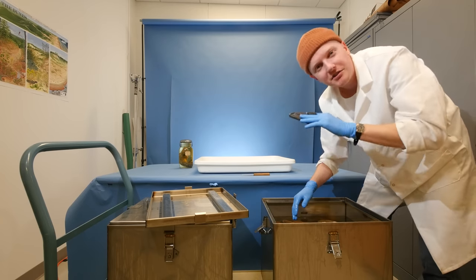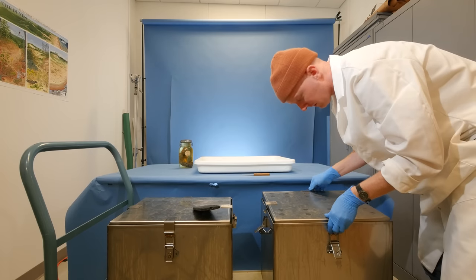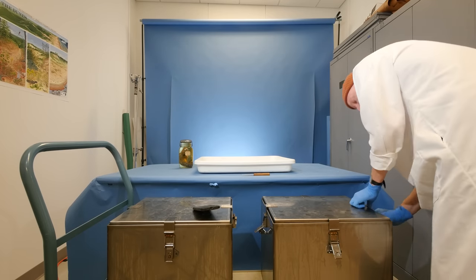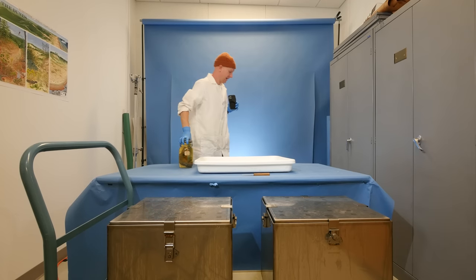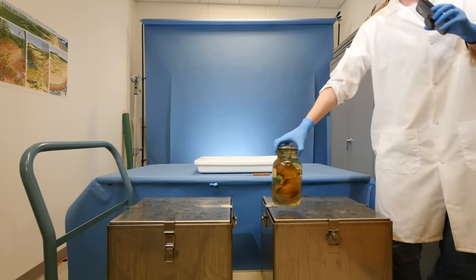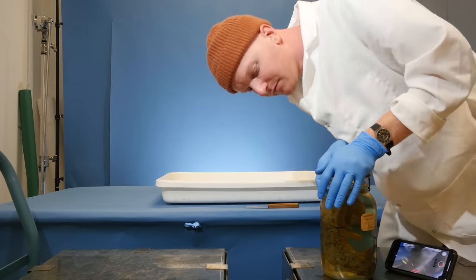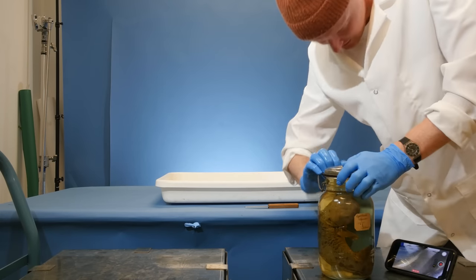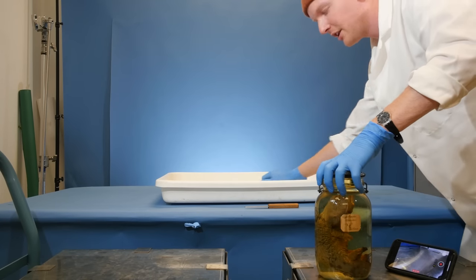That's our first tank — step one. Things are only going to get a little bit bigger from here. Hellbenders are typically found on the east coast, under rocks in rivers. This one is a big old juicer, so let's pop it open and bring it over to the tray.